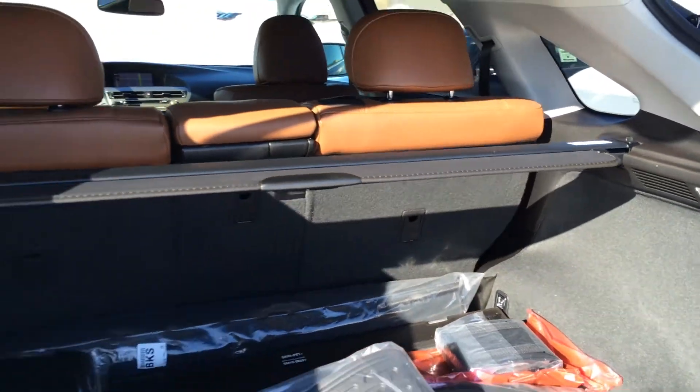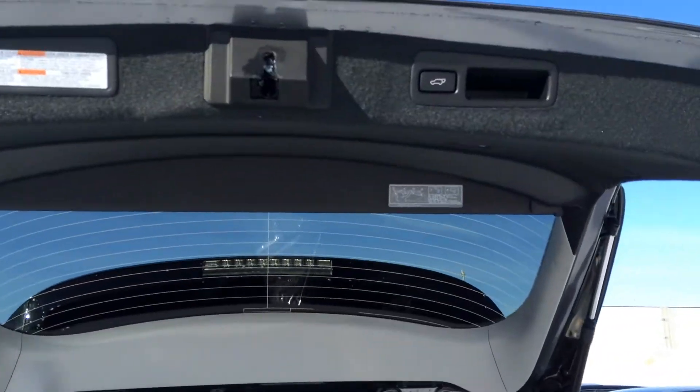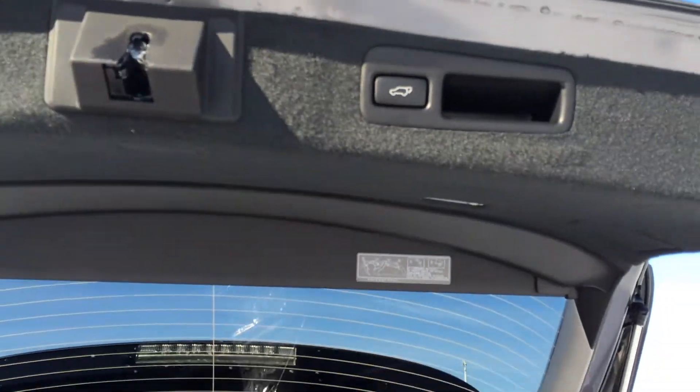You also have a cargo net. And up above, you have your automatic close button and handle.